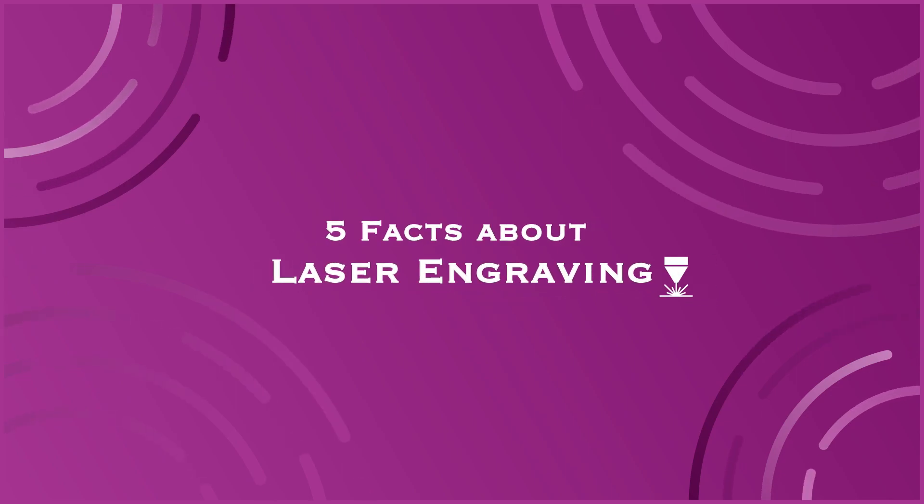If you're looking for a print process that is fast and affordable, you are in the right place. Dr. Print is here to tell you five amazing facts about the laser engraving print process. I will be right back.